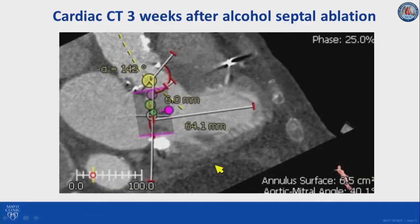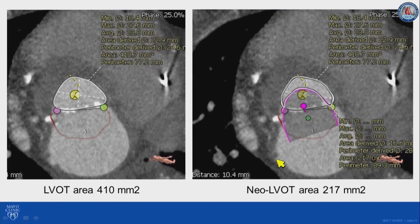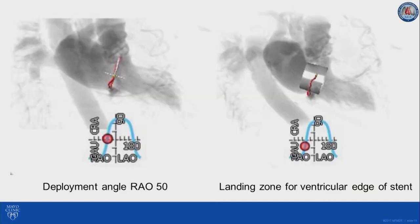We then obtained a follow-up cardiac CT scan three weeks after alcohol septal ablation. We can notice that the septal thickness has decreased and the space in the LVOT has increased. With the same virtual valve, we now have more space at the level of the LVOT. The LVOT area increased from 350 to 410 mm², and the neo-LVOT improved significantly from 137 to 217 mm². Therefore, we decided as a team that it was safe to proceed with transeptal transcatheter mitral valve replacement using a 29-millimeter Sapien 3 valve.